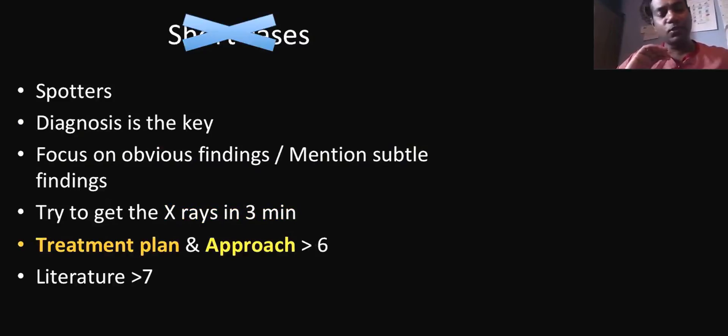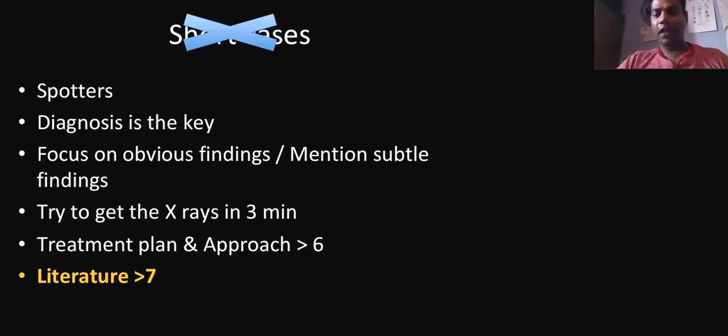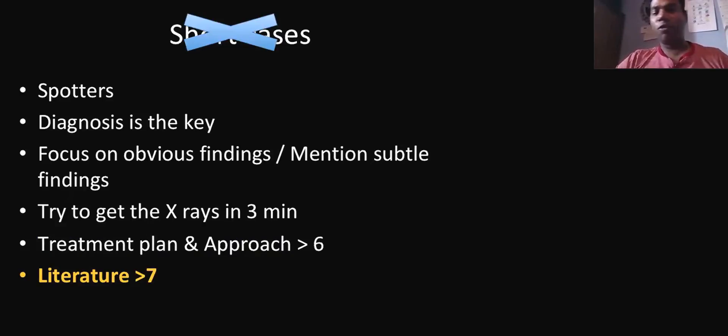A treatment plan approach — if you are going to the approach for the short cases, that means you are going to score more than six. Literature — my exam was saved only by literature at every station. Because that compensates wherever you go; some examiners will play with you, and literature compensates for that. Please take it from me: literature is the base of this exam. Most guys will say nobody asked them the literature, but if you do very well, they will ask you the literature.